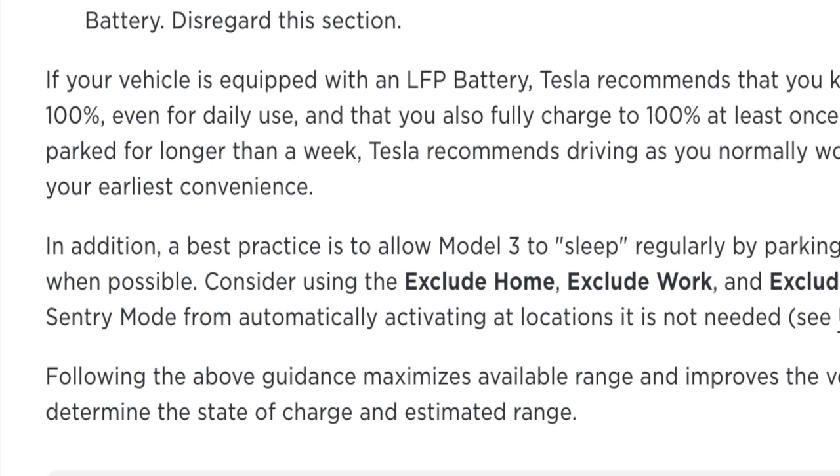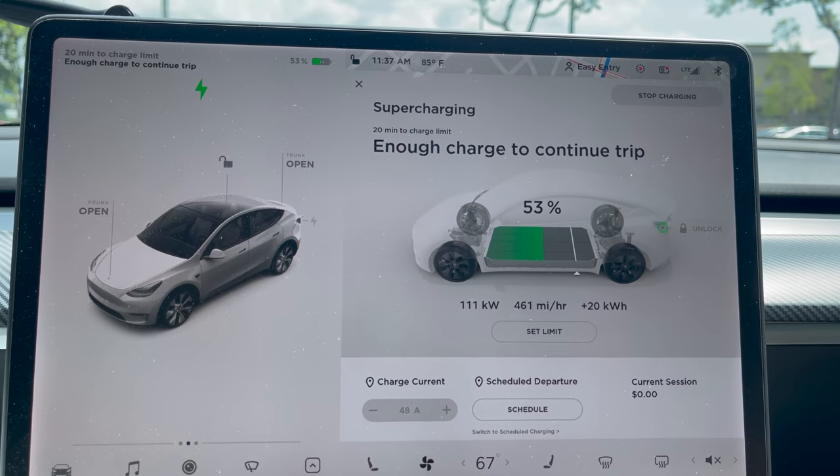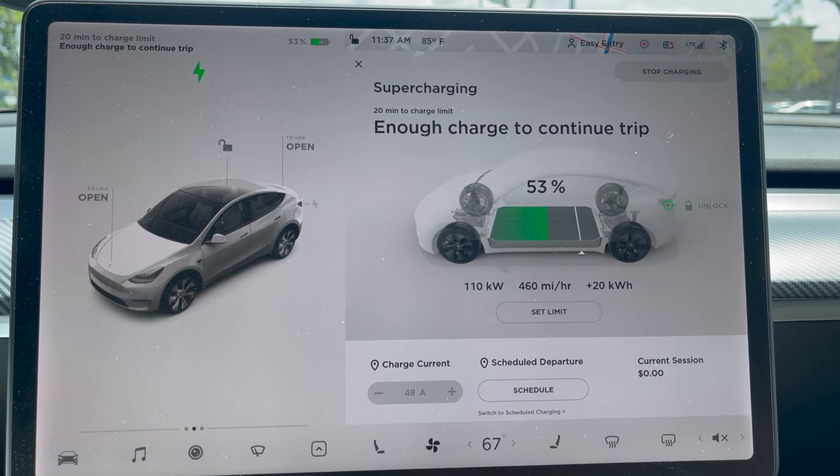Note that these tips apply to Long Range and Performance Tesla batteries, not the Made-in-China LFP batteries, which Tesla does recommend charging to 100%. Hope those tips help you maximize range in your Tesla. Overall, don't overthink it — Tesla does so well with charging navigation and there are Superchargers everywhere. It's not stressful at all once you get the hang of it. Thanks for watching, guys, and I'll see you next time.